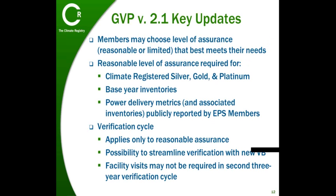With the release of GVP version 2.1 on June 30th, all members can now choose to verify to either a reasonable or a limited level of assurance. Complete, accurate, and consistent reporting remains integral to our program, and an inventory that is verified to a reasonable level of assurance is still the gold standard for voluntary reporting.